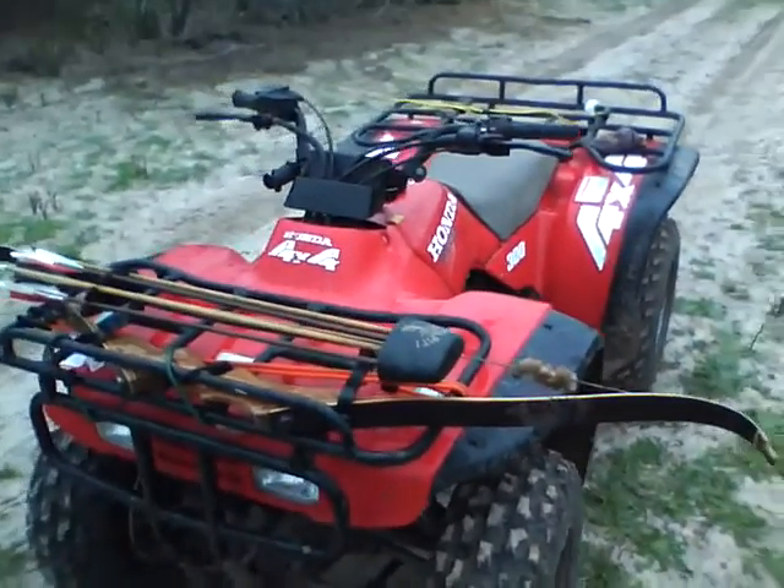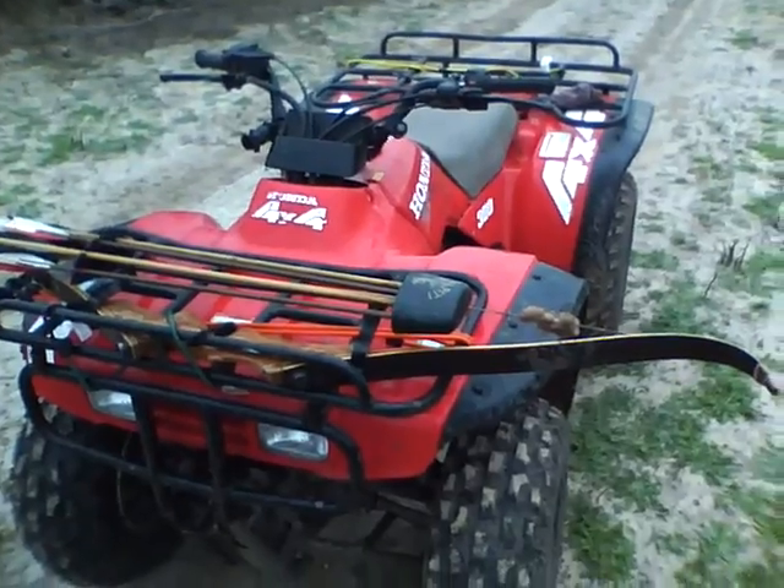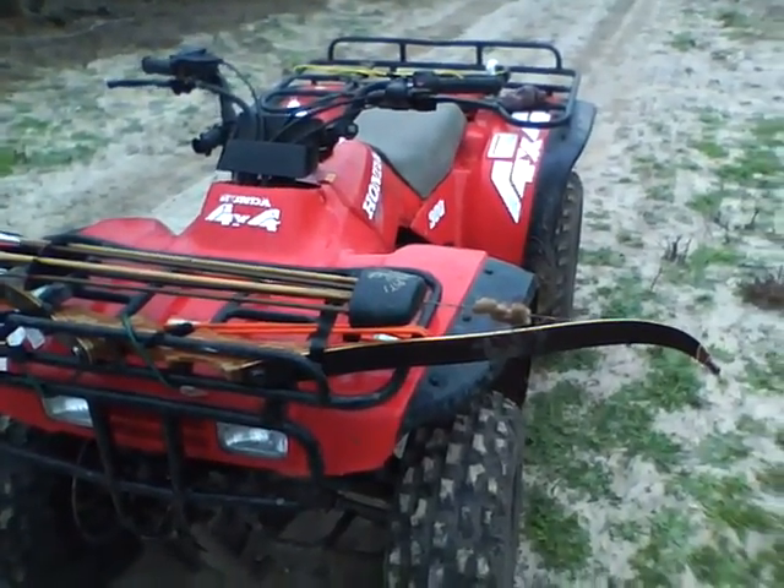Hi everybody. It's Mr. Bear down here in the Desert Scrub in South Texas. I'm going to show you some of the equipment I have and I'm going to tell you a little bit about the desert.